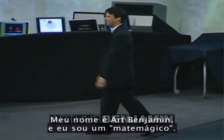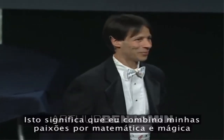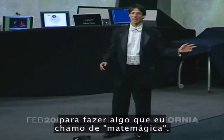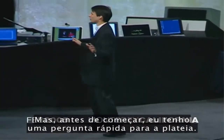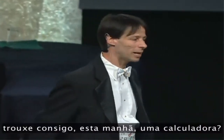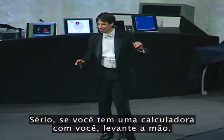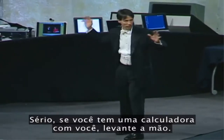Good morning, ladies and gentlemen. My name is Art Benjamin and I am a mathemagician. What that means is I combine my loves of math and magic to do something I call mathemagics. Before I get started, I have a quick question for the audience. By any chance, did anyone happen to bring with them this morning a calculator? Seriously, if you have a calculator with you, raise your hand.